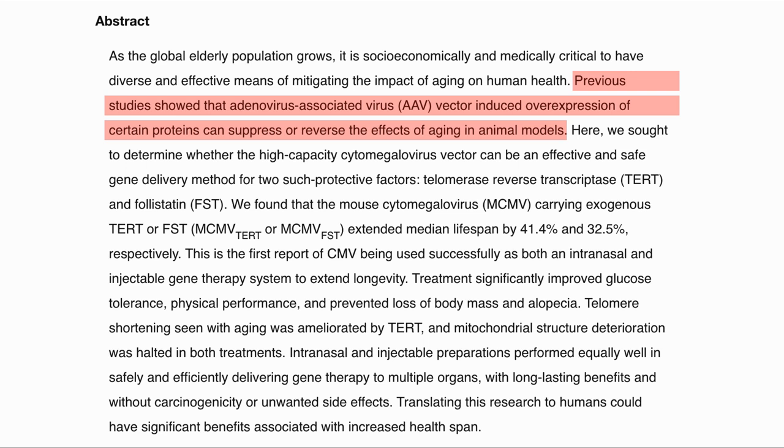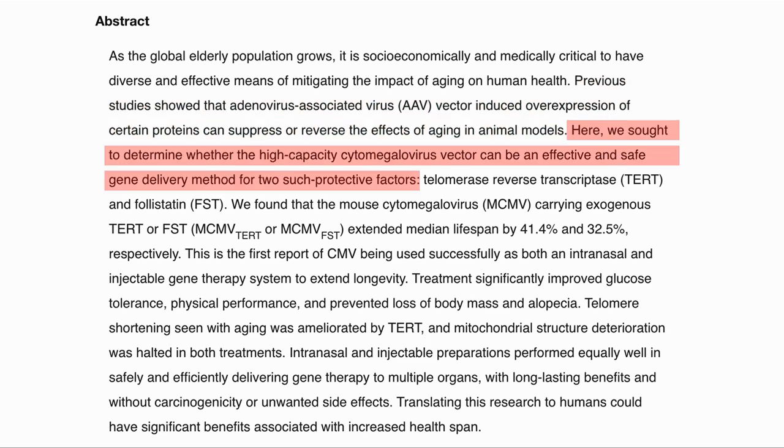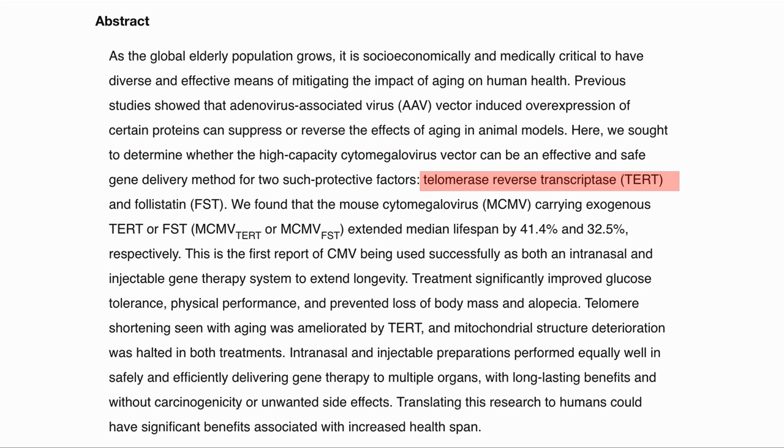In previous studies, it has been shown that overexpressing certain proteins can have a beneficial effect, and these therapies were delivered by adeno-associated viruses. The issue with AAVs is that they have a very small capacity for genetic material. So in this study, they used cytomegaloviruses or CMVs to deliver the material. These have a much larger capacity, and although in this study only one gene was delivered, they can be used for multi-gene therapy. In this case, they looked at two proteins: TERT or telomerase reverse transcriptase, and follistatin.